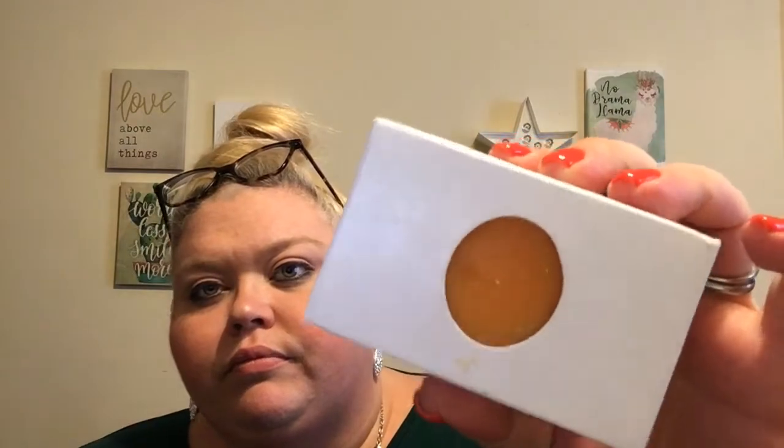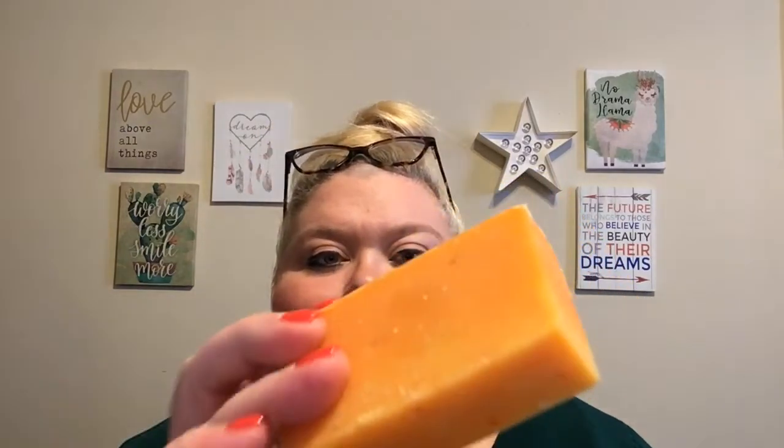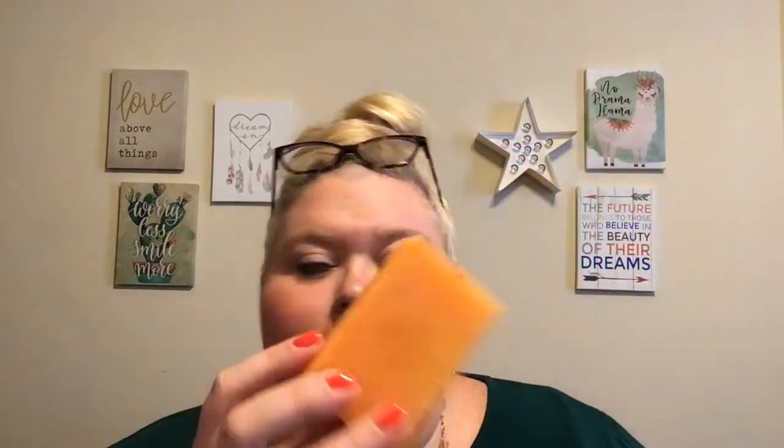Then we have the Georgia Peach Scrub Soap, also $4.95. Oh, that smells so good! And it feels like it has stuff in it, so it might be exfoliating soap — that's awesome. Taking it out of the box, yeah, I can see pieces in it, so it's definitely going to have some exfoliating action happening.